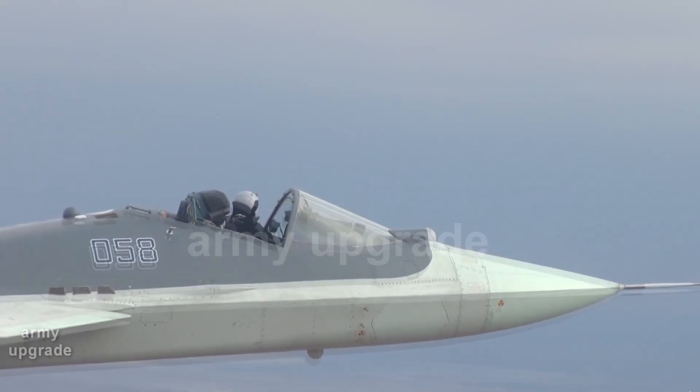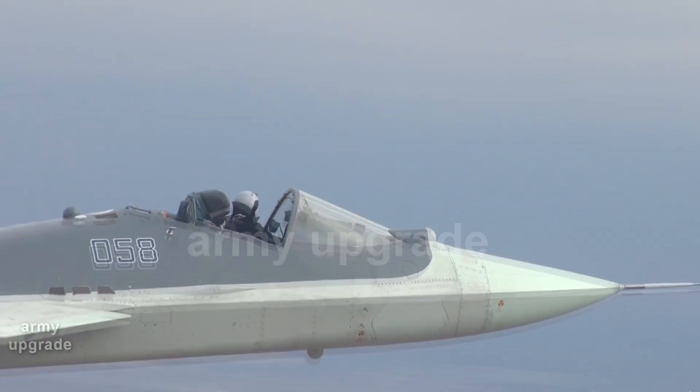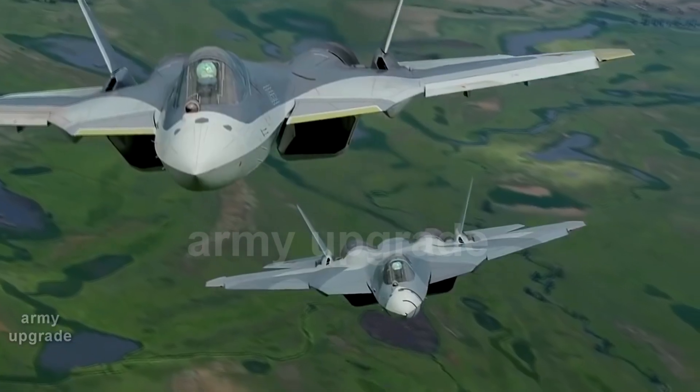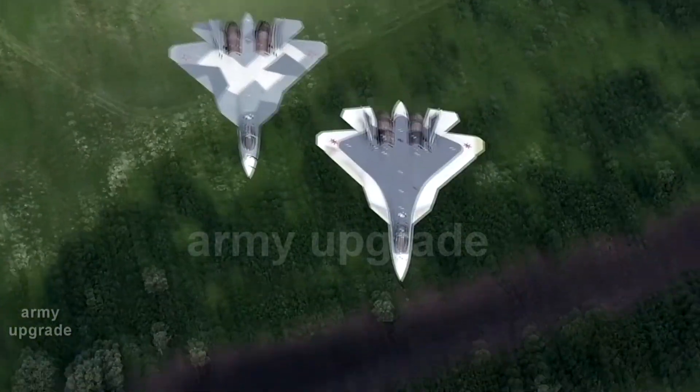The flight of the Russian Su-57 fighter without a cockpit puzzled the entire internet. It buzzed like a disturbed hive when videos of the Russian fifth-generation Su-57 fighter in flight with an open cockpit appeared. Assumptions about an emergency situation began.